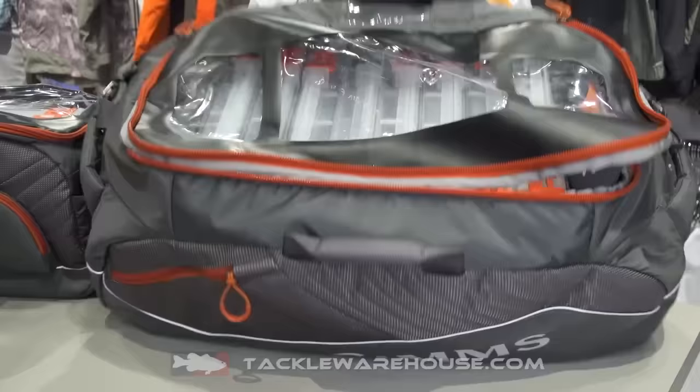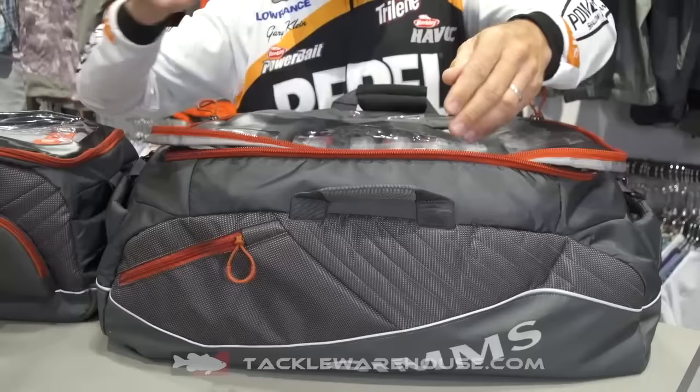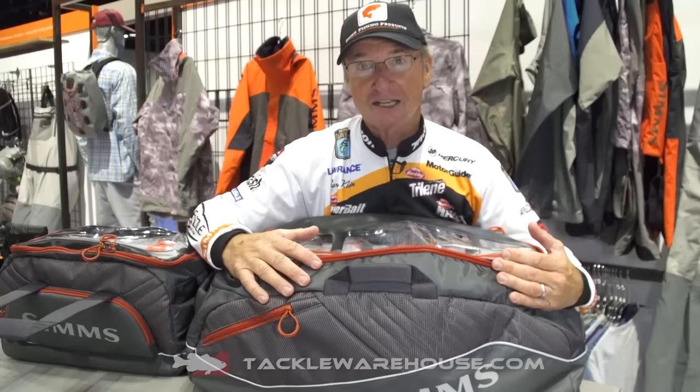You have the see-through compartment so you can see what you have inside. It's designed to carry all the Plano one-sided tackle boxes — everything that you need for a good day on the water. Hidden straps. The bottom has what they call a bathtub bottom, so you can actually sit this in the bottom of the boat in the rain and you're not going to get water inside the tackle pack.